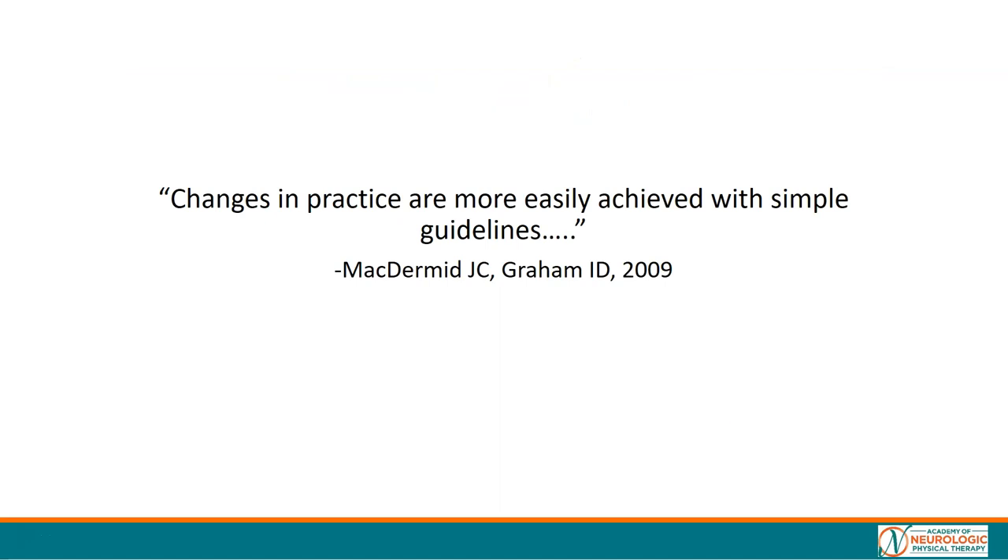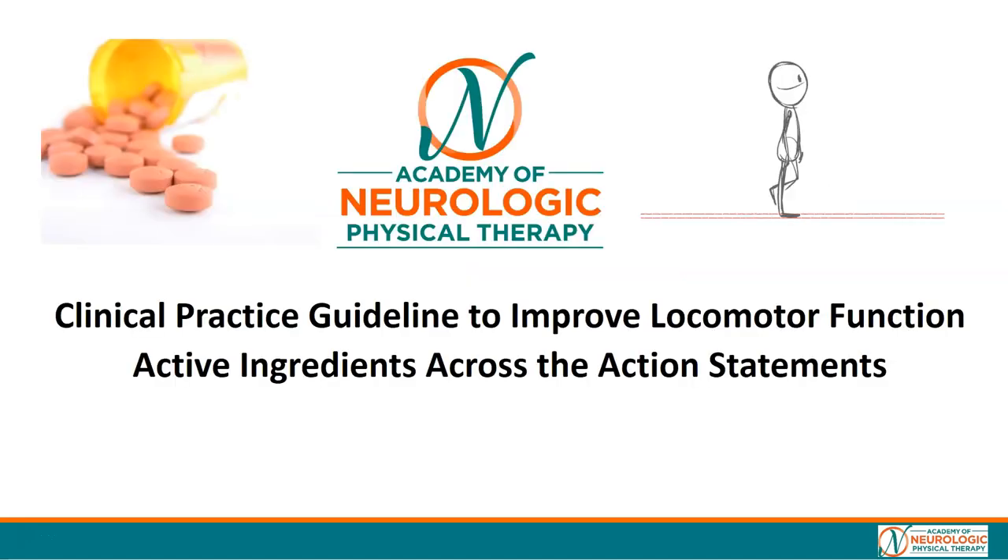What we know about knowledge translation is it takes a long amount of time, and what we also know is that changes in practice are more easily achieved with simple guidelines. That's what we hope to do here today — to focus on the active ingredients across the action statements, almost like a checklist.